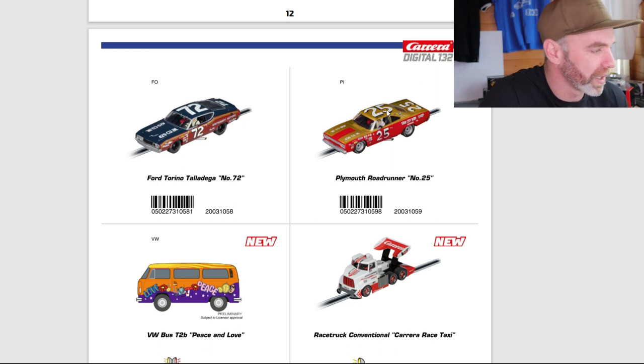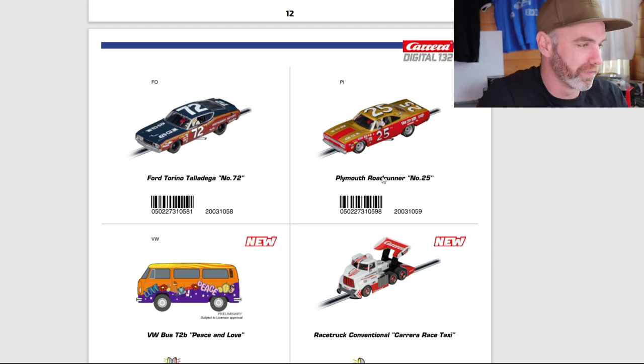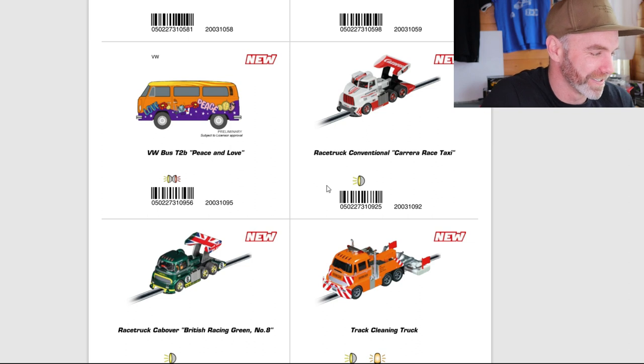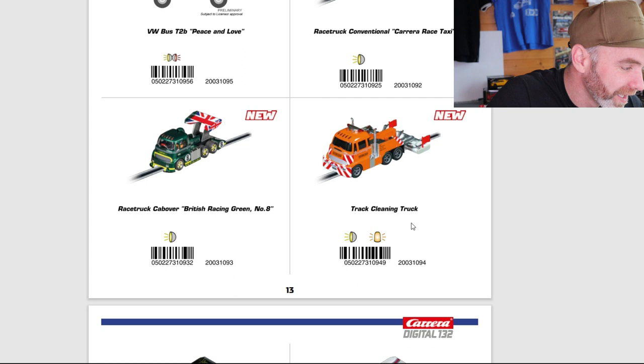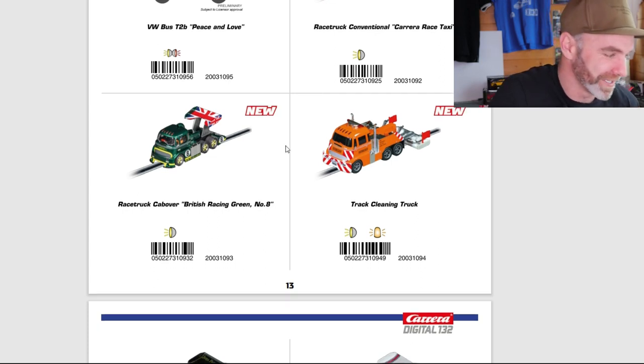Moving on to some of the individual cars. We'll move through these quickly as some have already been around. Ford Torino Talladega and the Plymouth Roadrunner — both big sellers. You can see why: they look good and are big slot cars. Really beautiful. The VW Bus T2B — 'Peace and Love.' Probably waiting to be signed off to make it official, but that looks really cool. These race trucks are awesome; I've done a review on one of them. They are fast — really fast. This is the Carrera Race Taxi, new livery for 2023 as the VW Bus. Moving on down to the Race Truck Cabover in British Racing Green — awesome, new livery, looks sick. The track cleaning truck is very smart — I think it's a must for any slot car track owner because it's got the cleaning apparatus on the back. Really smart, and it has working lights on that one.